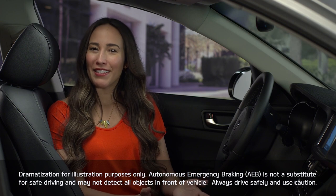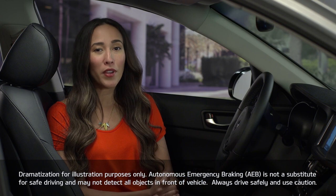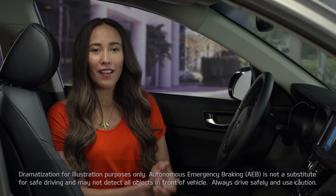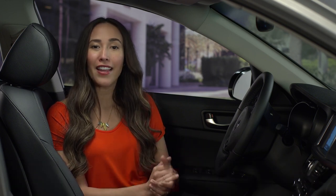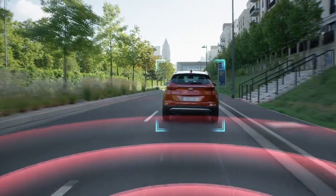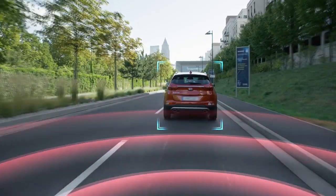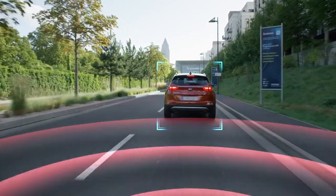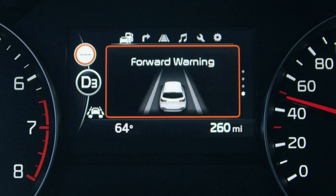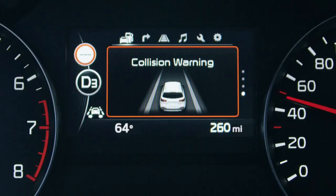While the system is not a substitute for safe driving, it can alert the driver and potentially help bring the vehicle to a stop. By combining the radar sensor and camera, the system can identify vehicles, distance, and closing speed. When a potential collision is detected, the system attempts to alert the driver with audible and visual warnings, and can apply the brakes if a collision is imminent.